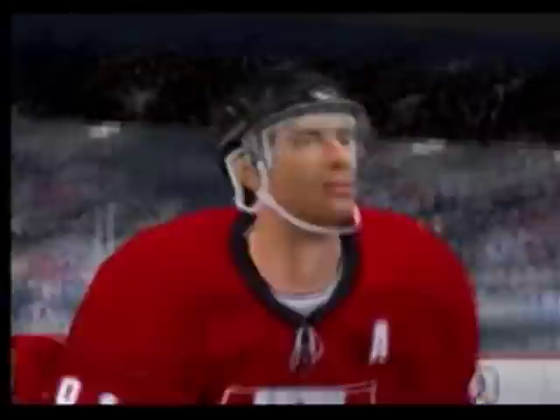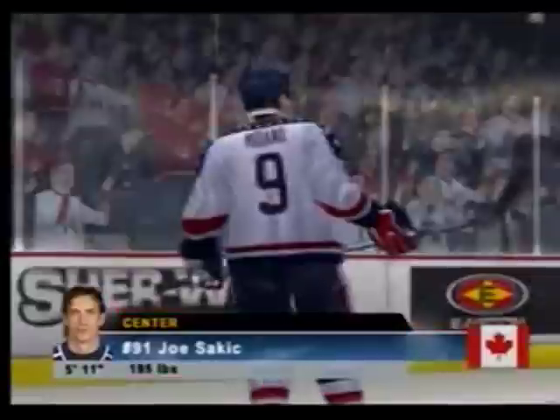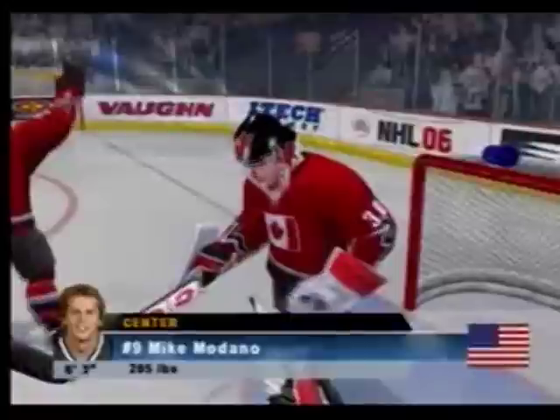It's going to be a fun one tonight, Craig. We've got a pair of real skilled teams going at it. The key for both teams will be to establish a hard fore-check. You have to get in on the defense and force them to hurry their play, or they'll hurt you.